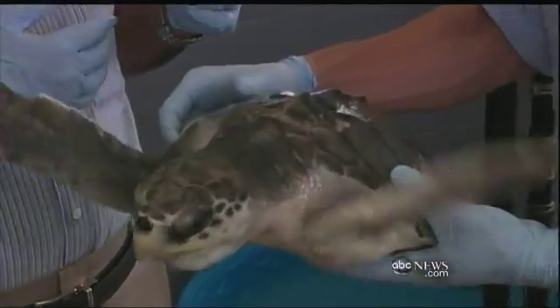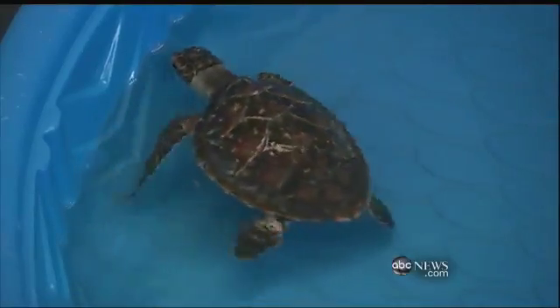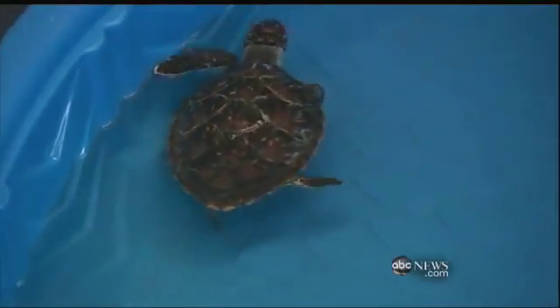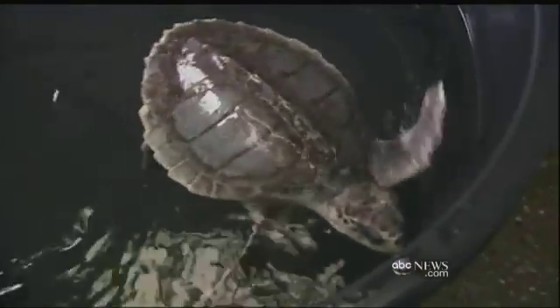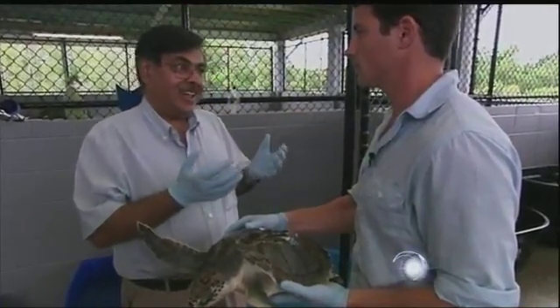At this rescue center nearby in Mississippi, we're told that for each oil-covered turtle rescued, four are found dead — adding urgency to this radical experiment. When your house is on fire, what do you do? You take your valuables and go.